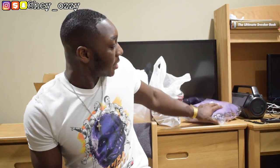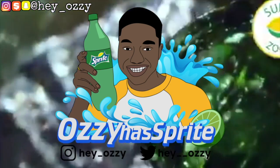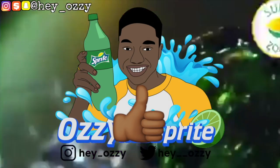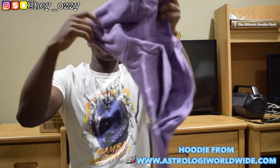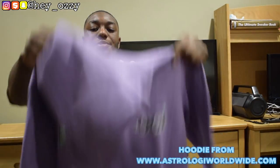Hi guys, I'm Zawzi and Tim. I'm going to be doing a review on this hoodie made by Cory Enrico. He has this brand called Astrology. So I got this purple lavender color hoodie from his brand.